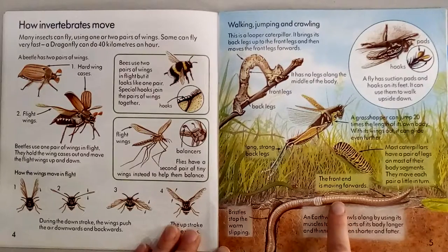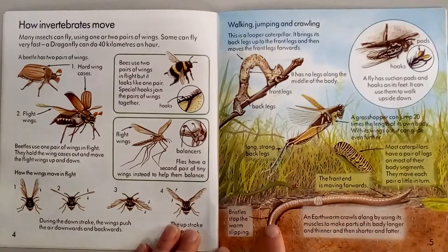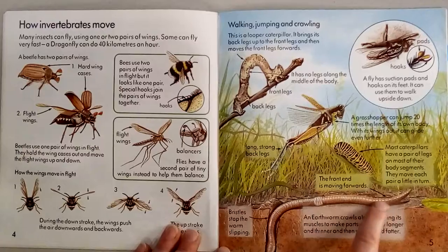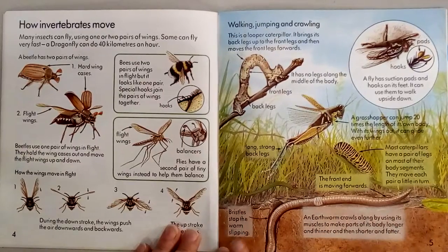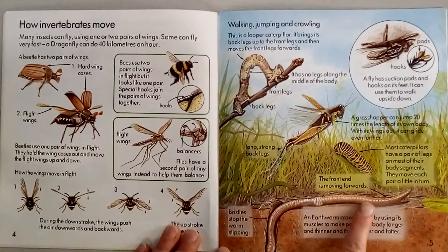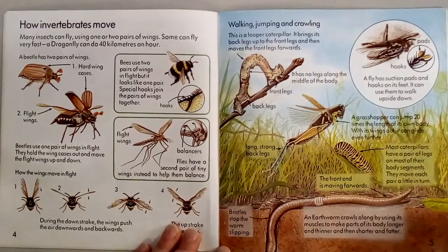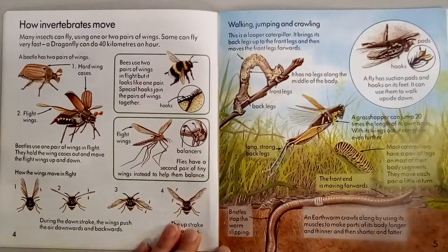Earthworms crawl along by using their muscles to make parts of their body longer and thinner and then shorter and fatter. You can see that this part of the body is stretched out and down here this part is scrunched up — stretching and scrunching and stretching and scrunching. There are also bristles on their skin, really tiny little ones, that help them from slipping. You can see here the tunnels. In Diary of a Worm, it talked about how worms bring air into the earth, which is really important and that is true.